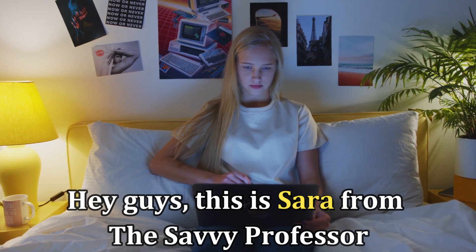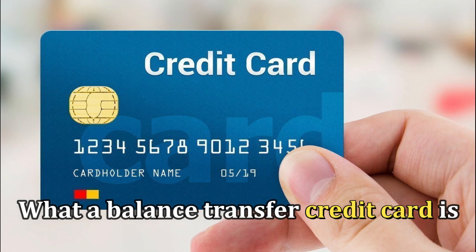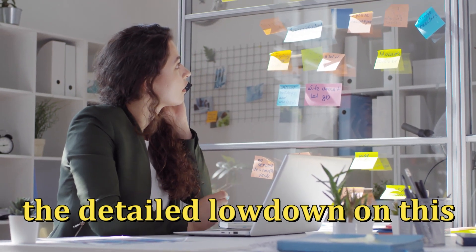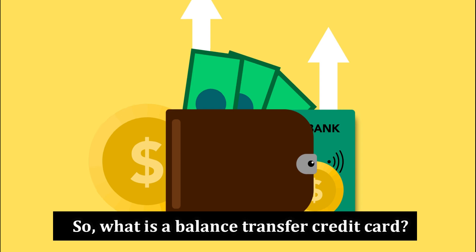Hi guys, this is Sarah from The Savvy Professor, and welcome to our video on what a balance transfer credit card is. Make sure to stick around until the end of the video to get the detailed lowdown on this. So, what is a balance transfer credit card?